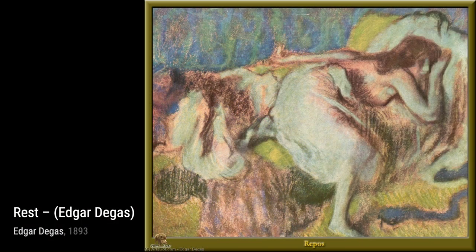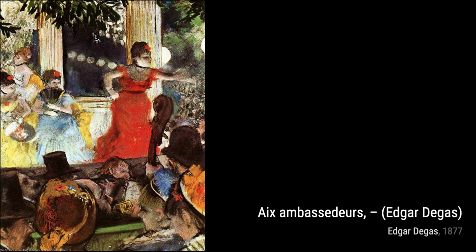Degas was a true master of his craft, known for his breathtaking pastel drawings and captivating oil paintings. But his talents didn't stop there — he also dabbled in bronze sculptures, prints, and drawings.